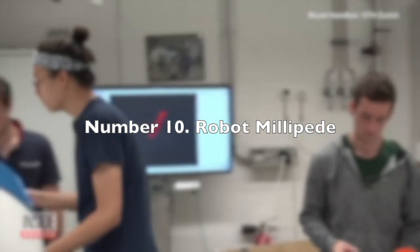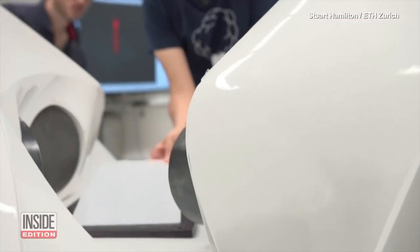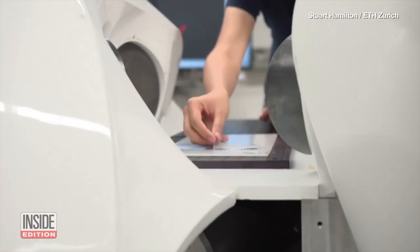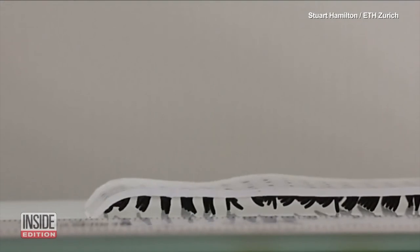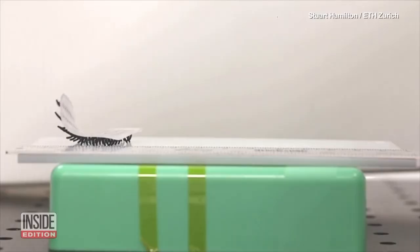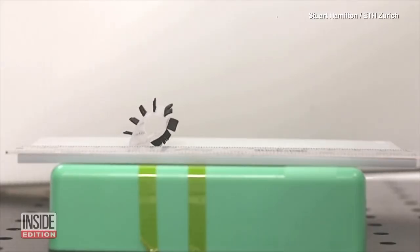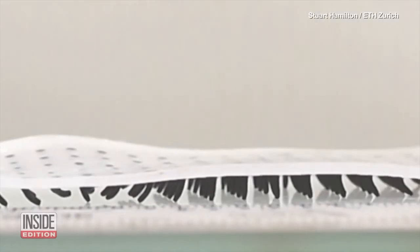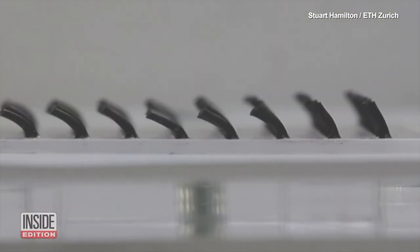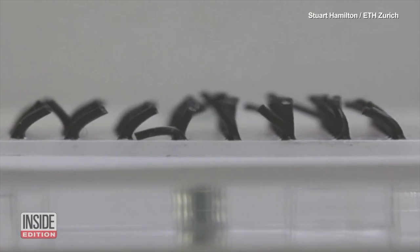Number 10: Robot Millipede. Researchers in Hong Kong have developed a tiny robotic millipede that is revolutionizing drug administration. Unlike traditional methods that can be invasive and painful, this soft, caterpillar-like robot can navigate through the body with ease and precision. Its design is based on the leg structures of ground animals, allowing it to experience 40 times less friction than a limbless robot. This efficiency enables it to move effortlessly through wet and dry environments, making it ideal for delivering targeted treatments.